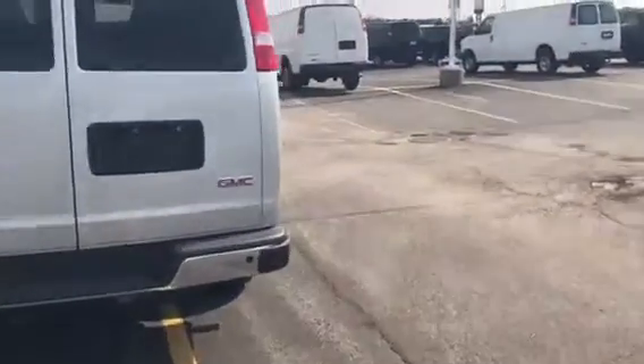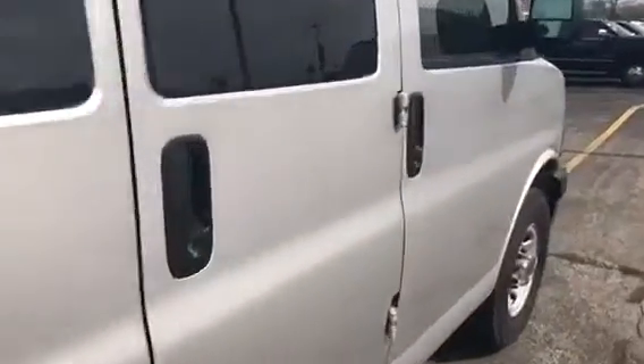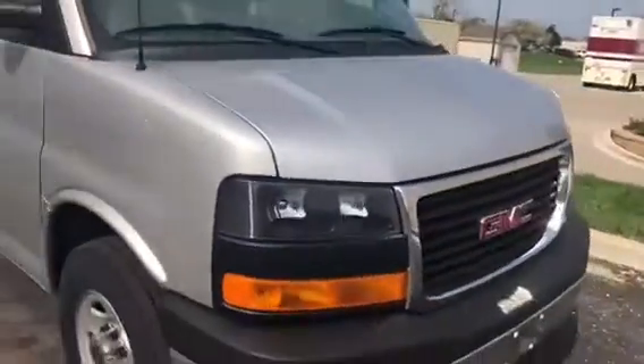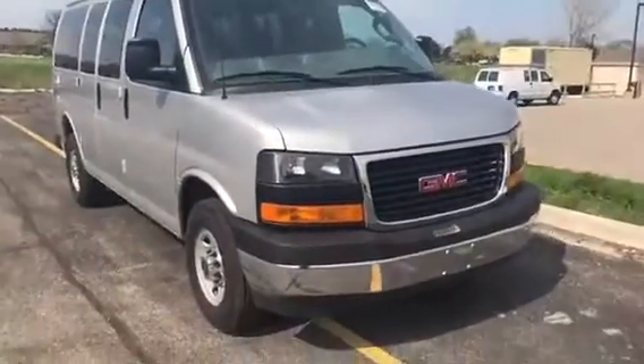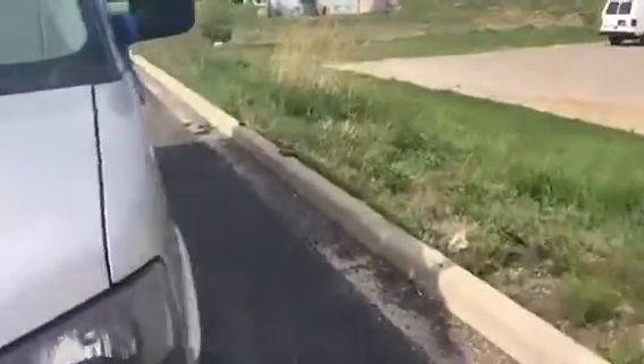Upon arrival, it went through a 172-point inspection by our certified factory technicians. Like all of the vehicles here at Frank Boucher Chevrolet Cadillac in Racine, it will come with a Carfax. It's got some really nice equipment on it, and also very, very low miles — only 3,138 miles.